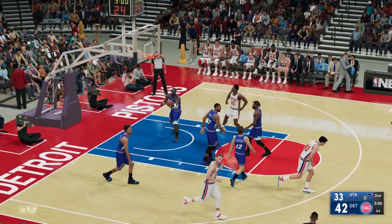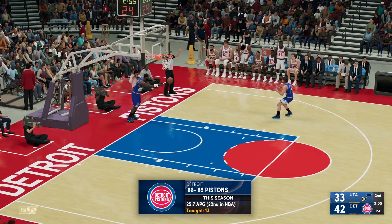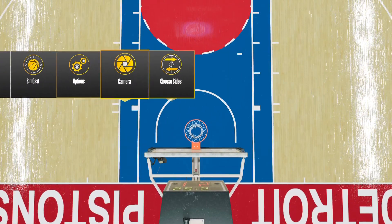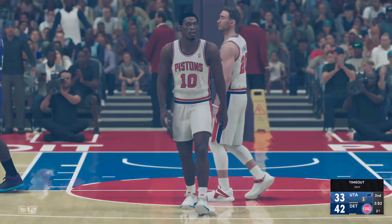In the post, working on Malone. And Rodman gets it to go. And it seemed like they couldn't get anything to fall in that opening, but you can just feel the momentum starting to shift.